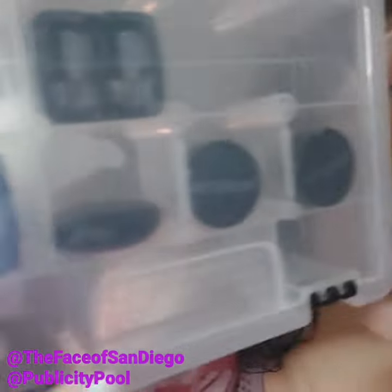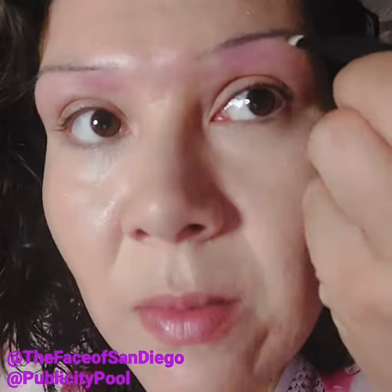Now we're going to do the brows. I keep most of my smaller products in this little organizer — if it fits in there it goes in there because I don't like losing small stuff. I'm using Eco Brown Penelope today. Usually I like to use the one called Rita, but I want to use Penelope today because she's dark.